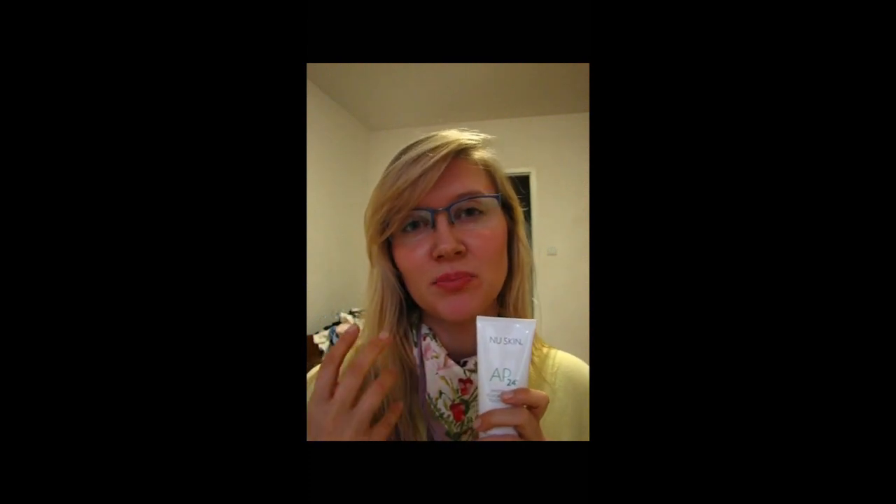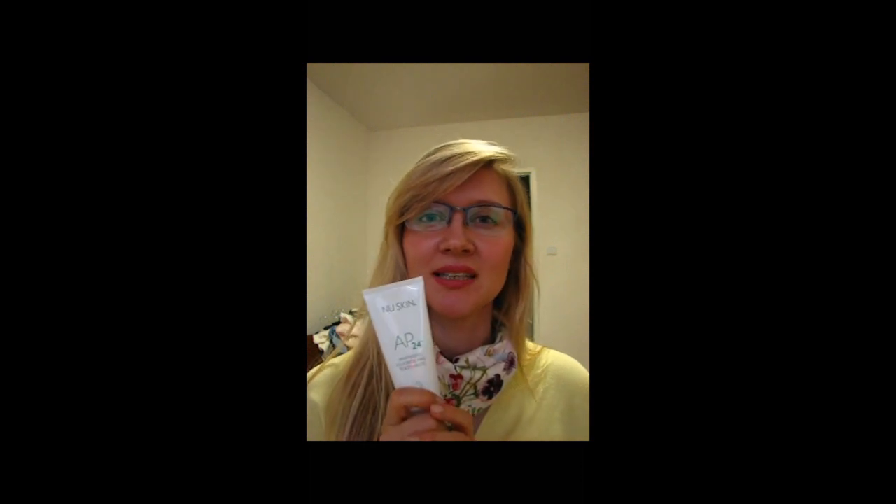The first favorite would be by Nu Skin — the Whitening Fluoride Free Toothpaste. That's the only toothpaste I find that is really helping to whiten my teeth. I don't use it consistently, that's why I cannot see the effects permanently, but I can really recommend this one. It's the only one that I'm seeing results with. Good stuff.